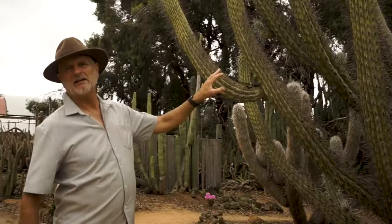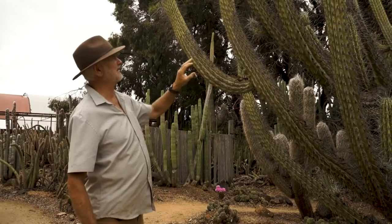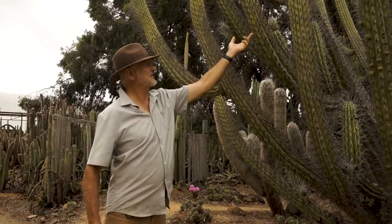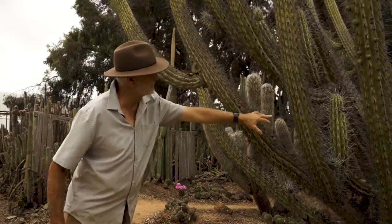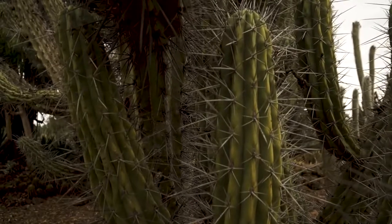Just here we've got the Argentine toothpick plant. It's called the toothpick plant because it has these very big, long, very solid spikes. These are old stems — inside here you can see some new stems — and you can see that the central spike is very like a toothpick.